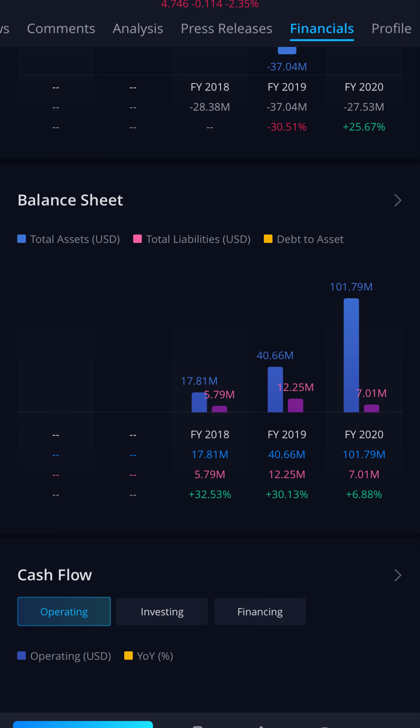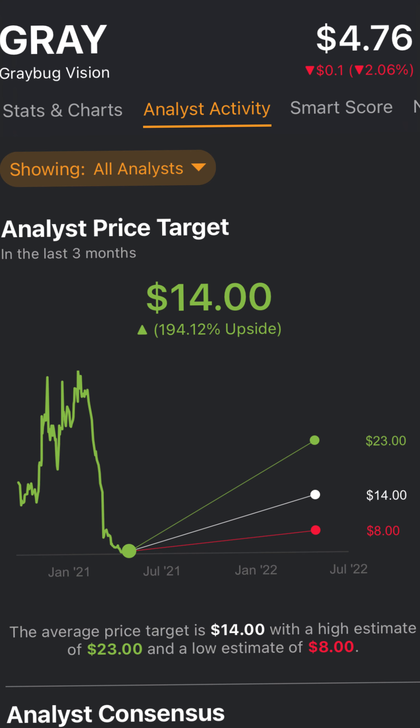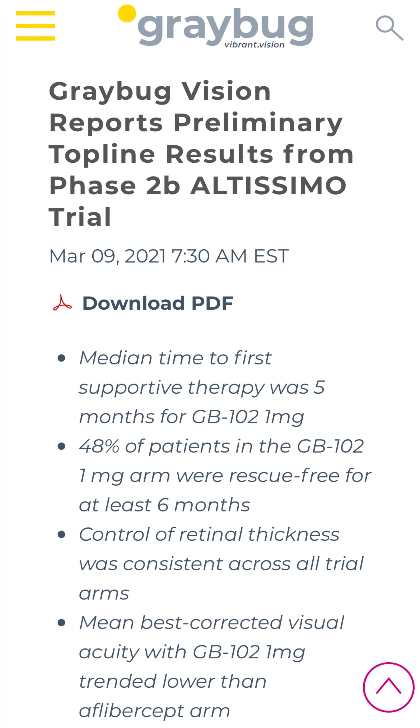I want to make sure their balance sheet looks good, and boy does it — with over a hundred million in assets and only seven million in debt. Current short interest is extremely high, with almost 10% of the current shares being shorted, meaning we may have a candidate for a short squeeze. Also, analysts are very bullish on this with almost 200% upside over the coming years.